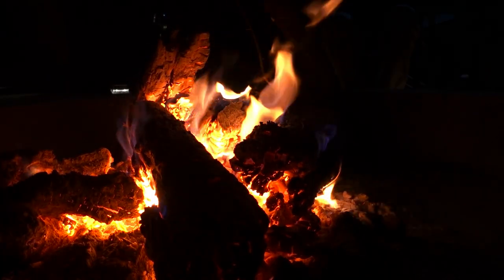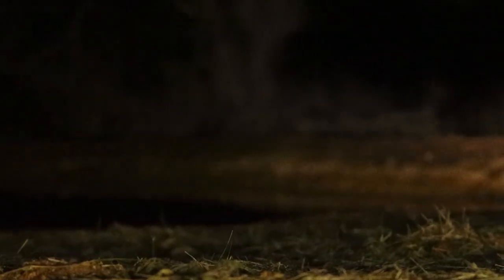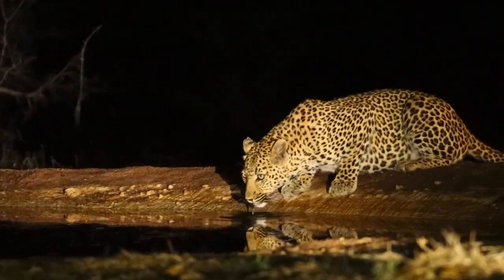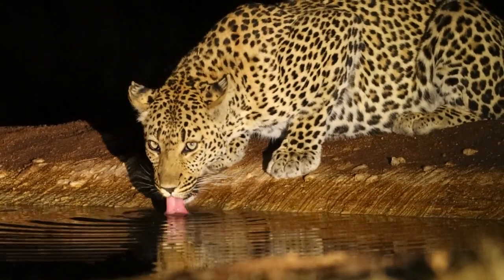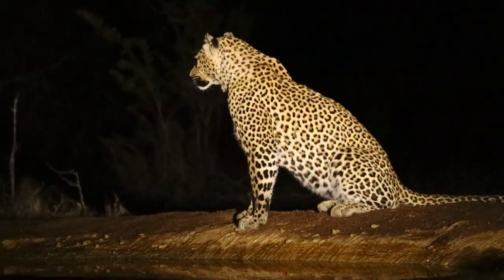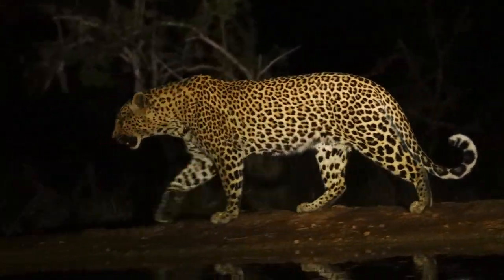Make sure you keep an eye on the waterhole, because you never know what might come down to drink. Seeing a leopard drinking at eye level was a dream come true for me, and I just know it's going to be an experience that many more people will enjoy here at Tombeta House.